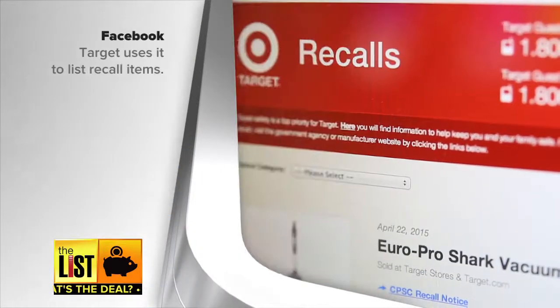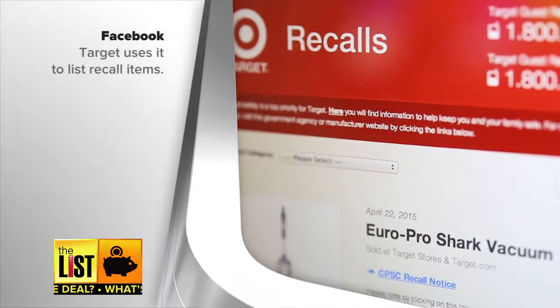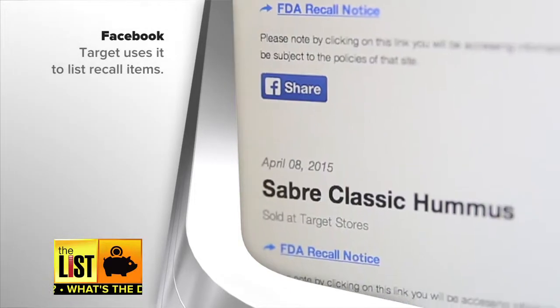At number two, check Facebook. Target uses Facebook to list recalls on the products it carries, everything from vacuum cleaners to that infamous hummus.